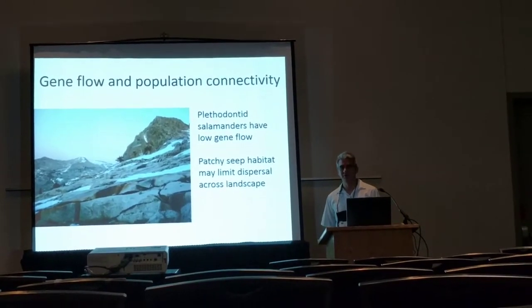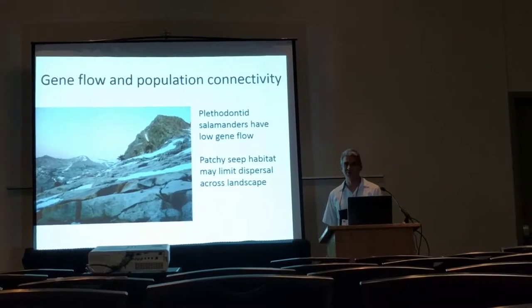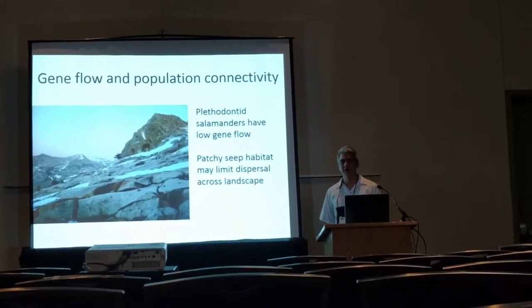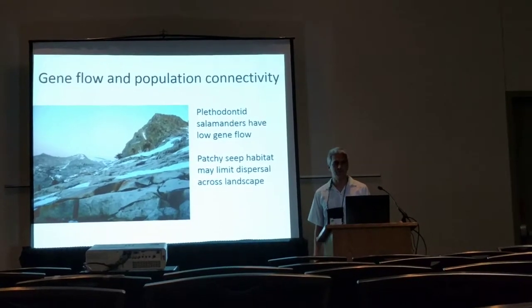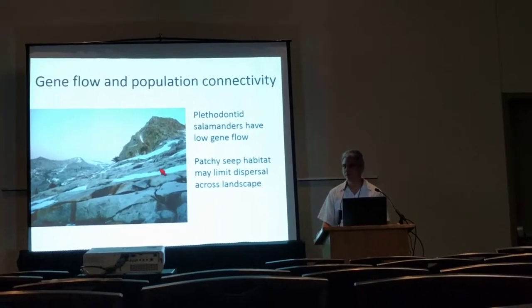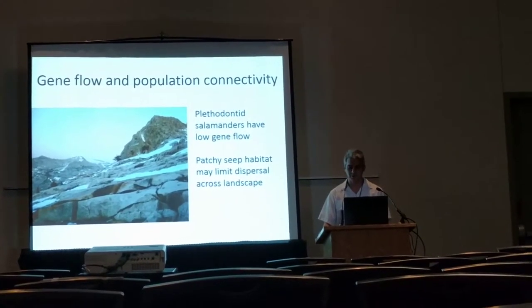Although sometimes if you go to the Sierra Nevada what you see is a sea of granite that looks like good habitat for platycephalus, in fact they're really patchily distributed across the landscape — they only occur in seep-associated habitat and only when there's enough snowmelt to actually maintain the seep.